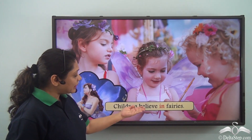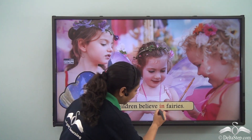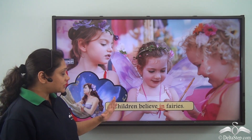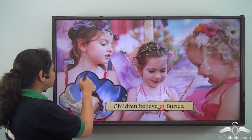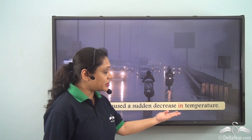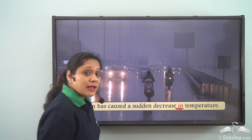Children believe in fairies. The preposition 'in' here is helping us to portray that children believe that fairies exist.